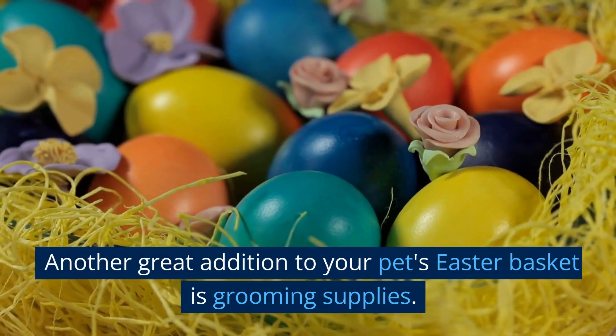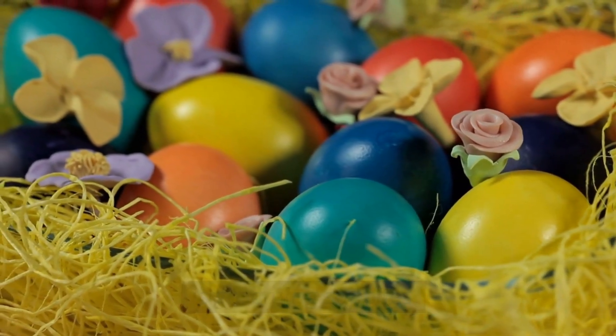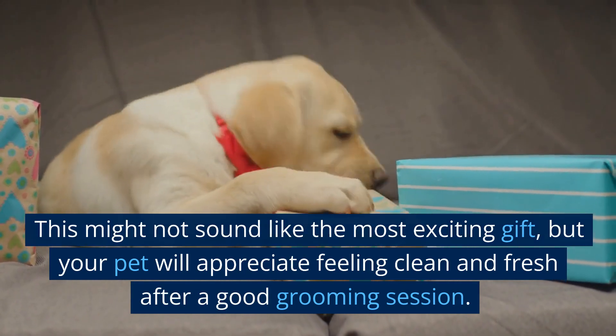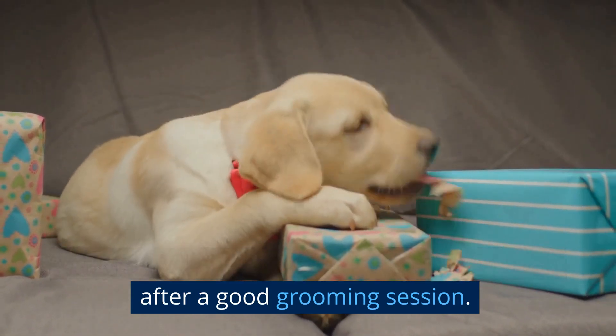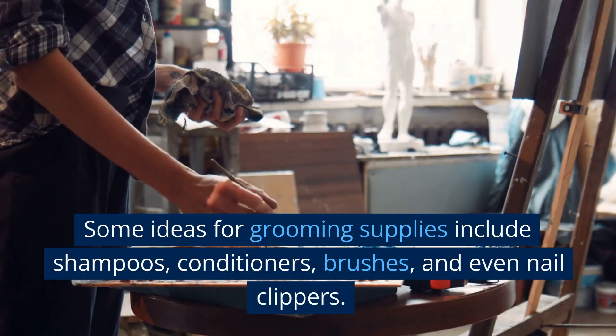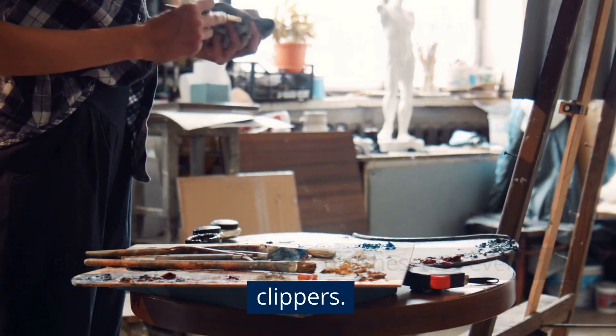Another great addition to your pet's Easter basket is grooming supplies. This might not sound like the most exciting gift, but your pet will appreciate feeling clean and fresh after a good grooming session. Some ideas for grooming supplies include shampoos, conditioners, brushes, and even nail clippers.